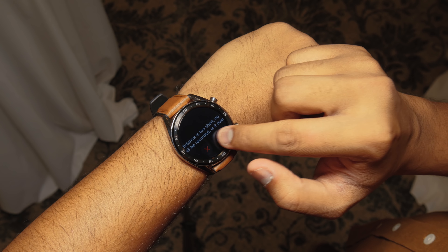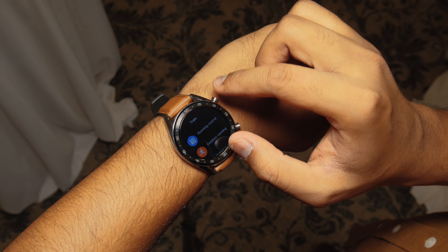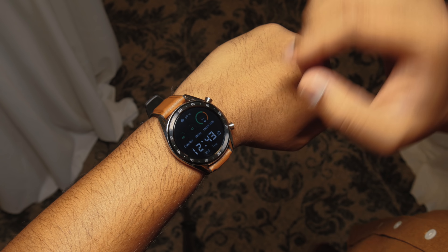It looks stylish and feels like a traditional watch, but we hope the price is reasonable. Huawei hasn't shared availability and pricing details yet.